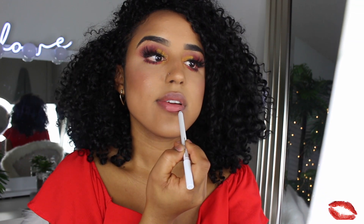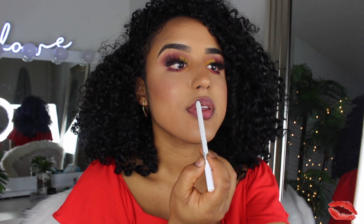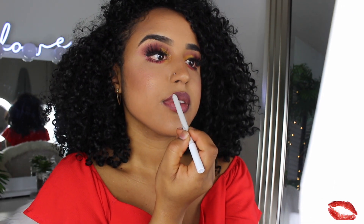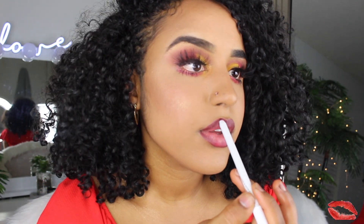I've never used lip liners from Color Pop either. I really like this lip liner because it just glides so easily. Done with the lip liner — now I'm going in with the lip paint.